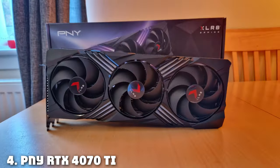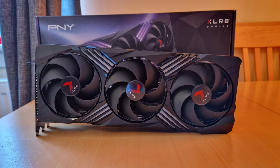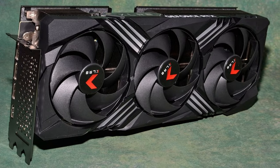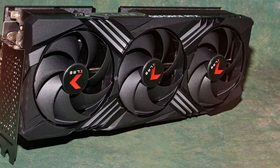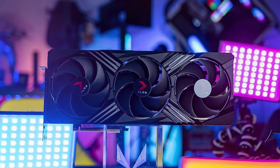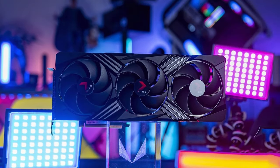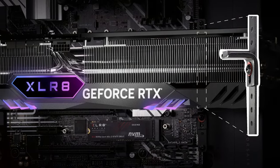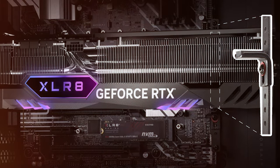The number 4 position is held by the PNY RTX 4070 Ti XLR8 Gaming. This product brings a new level of performance to 1440p gaming with 12GB of GDDR6X memory, ensuring that games run smoothly and look phenomenal. The card's design is both stylish and functional, featuring RGB lighting that can be customized to match any gaming setup. Its triple fan cooling system is highly effective at maintaining low temperatures, enhancing both performance and durability. The build quality of the PNY RTX 4070 Ti XLR8 is exceptional, with premium materials used throughout, ensuring it can withstand the rigors of intense gaming sessions.